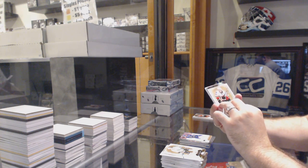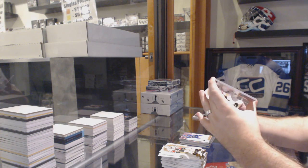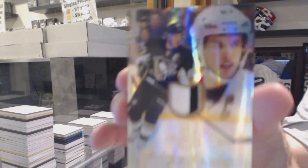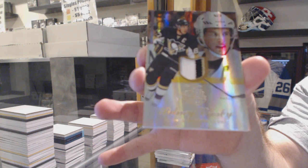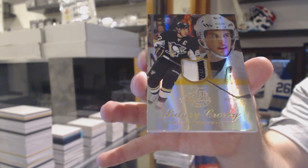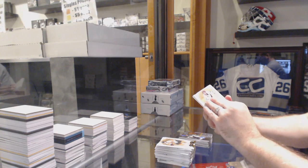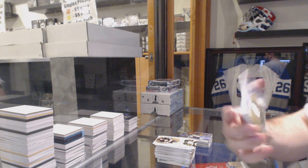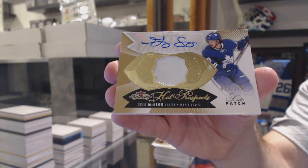All right, it's patch time. It's a shiny one — I see 87, who is 87? We've got a very nice Flare Showcase patch, short print numbered 1 of 10 for the Pittsburgh Penguins, Sidney Crosby! And somebody had to ruin it — a one-color rookie patch auto numbered to 175 for the Maple Leafs, Greg McKegg.